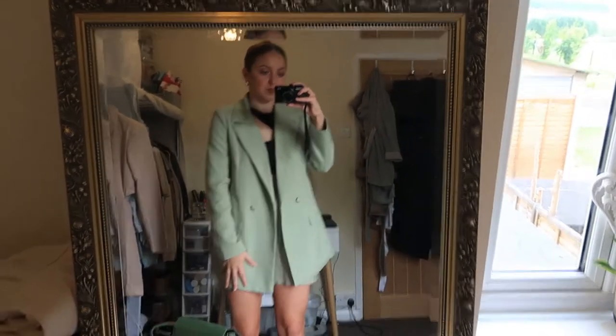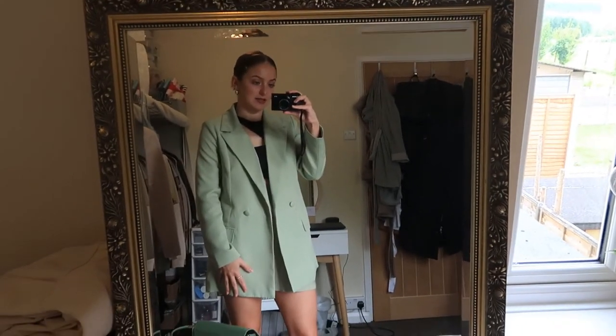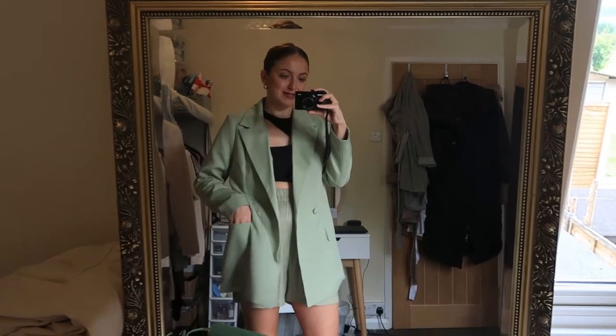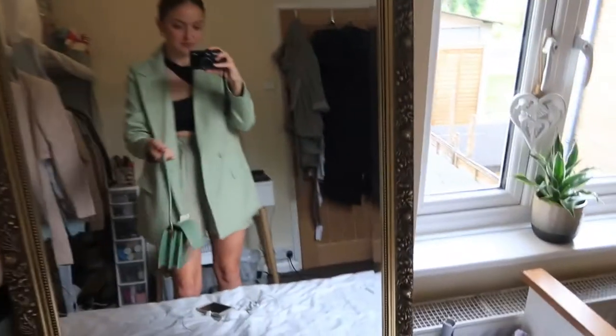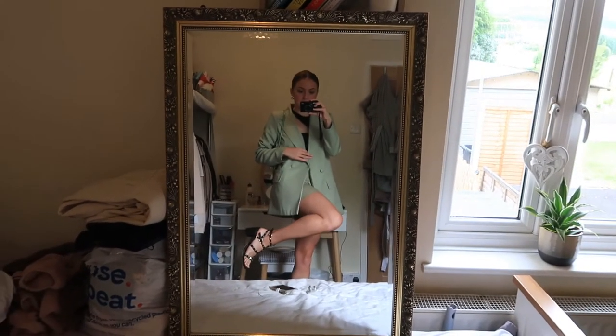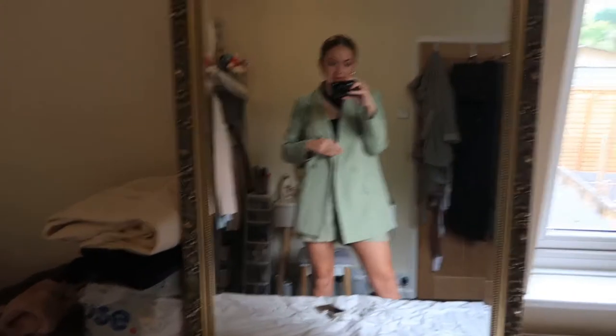Then I've got this gorgeous blazer on from Missguided and it's got pockets, which is just essential and ideal. Then I've got this little bag from Shein, and to bring the black back I've just popped on my little Lindsays and I've got my legs out. It is overcast with a little bit of drizzle, but today's meant to get to like 23 degrees. I think this is quite a good outfit because I can take the blazer off if needs be on the tube.